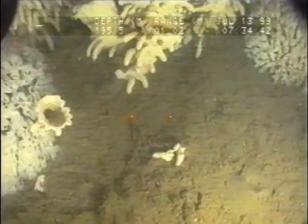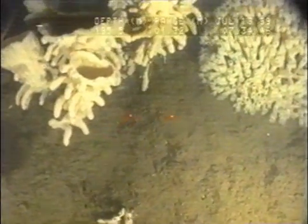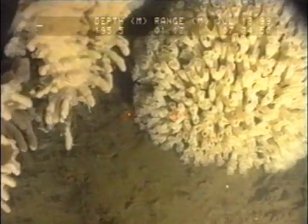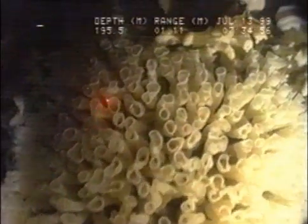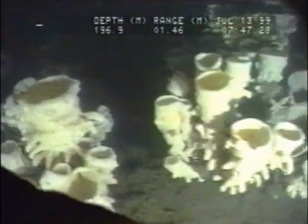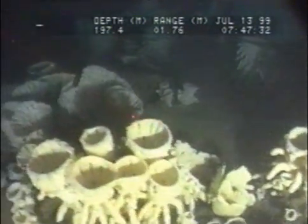The sub is turning to the right a little bit and there's a huge Farrea oka. I'll do a picture of it, right to the side of the sub, with large tubes about two centimeters in diameter. Wow, that's incredible. That's incredible.